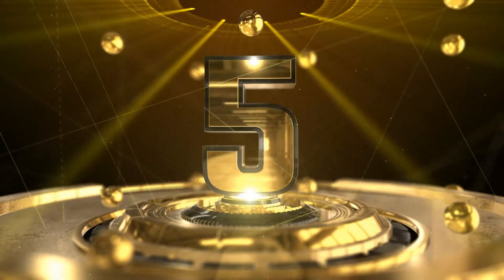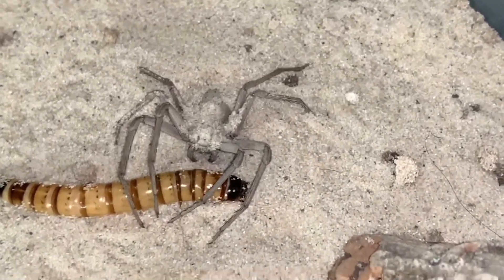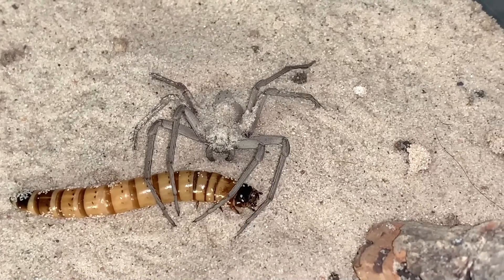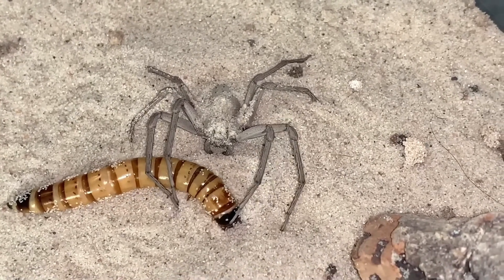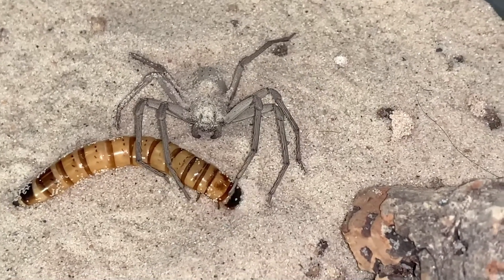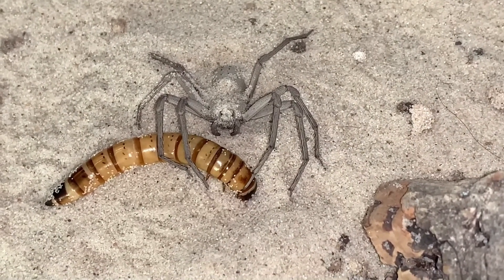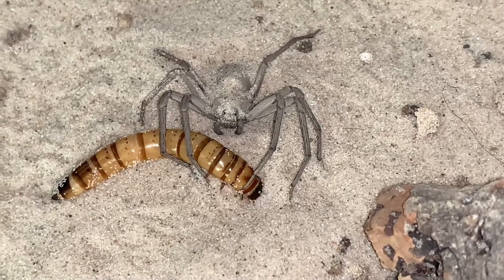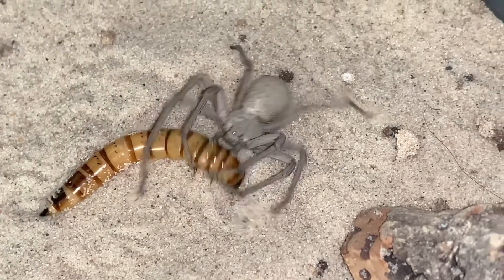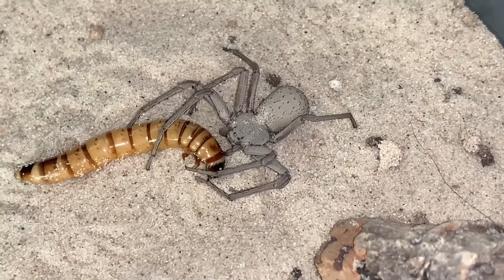Number 5: The Six-Eyed Sand Spider. The six-eyed sand spider is a species belonging to the genus Sicarius and is found in deserts and sandy areas in South America. It gets its name from the six eyes arranged in three pairs on its head, which give it excellent vision and allow it to detect prey and predators from a distance. The six-eyed sand spider is a hunter and does not spin webs. Instead, it uses quick speed and stealth to ambush insects. These spiders are known for their ability to blend in with the sand, making them nearly invisible to help ambush prey.